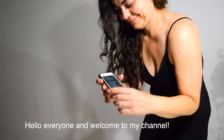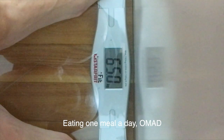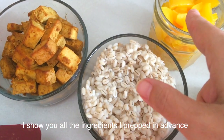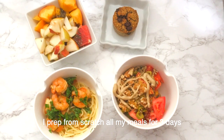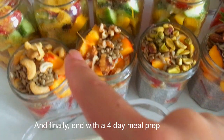Hello everyone and welcome to my channel. In this video I show you how I lose 8.5 pounds, or 4 kilos, in 11 days eating one meal a day. I film every day my morning weigh-in, I start with a four-day batch prep, and I show you all the ingredients I prepped in advance and how I build my meals with each of them. I then eat intuitively from Friday to Sunday, prep from scratch all my meals for three days over the weekend, and finally end with a four-day meal prep.